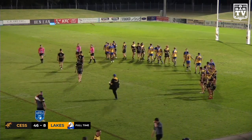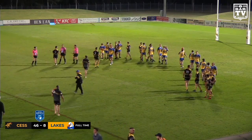Cessnock can think about the semifinals next week. Lakes United can think about 2021.